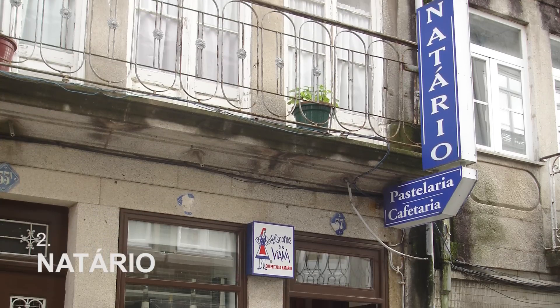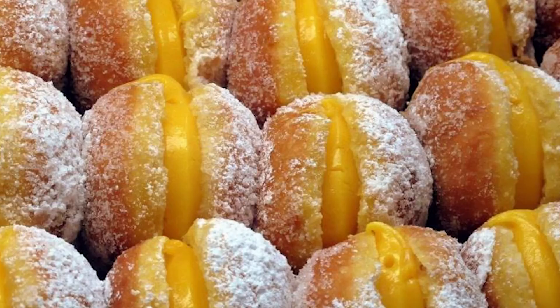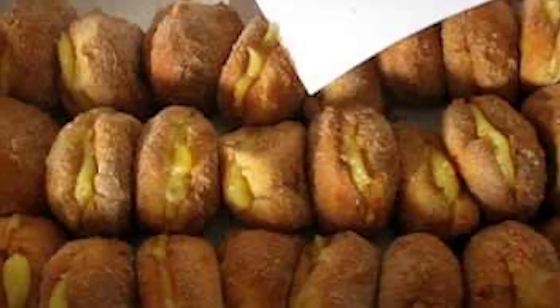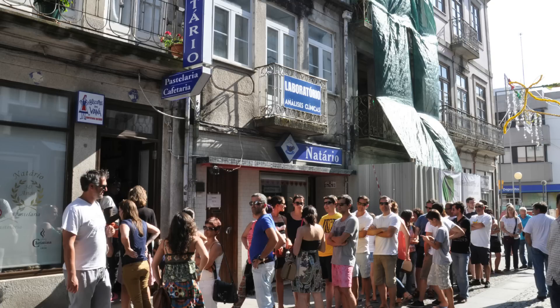Get a taste of local gastronomy. You can't leave Viana without trying one of Manuel Notario's famous specialities, known as the Bola de Berlim, which is a type of cream-filled donut. Located near the Costa Museum, the pastry shop only bakes a thousand fresh bolas each day, which are ready to be sold at 5:00 pm. Be aware, there is always a huge lineup outside and this is almost considered a pilgrimage.